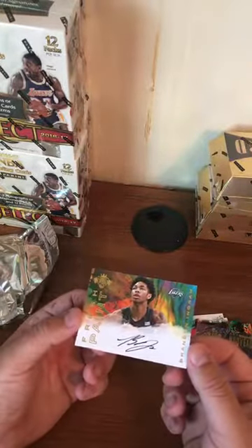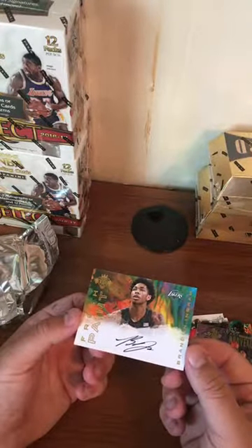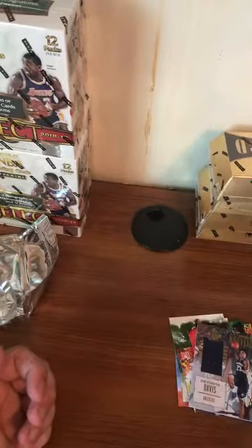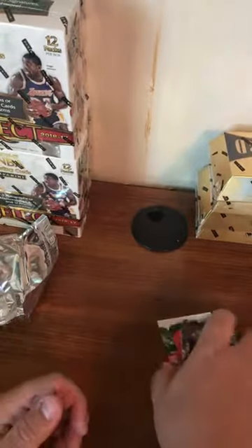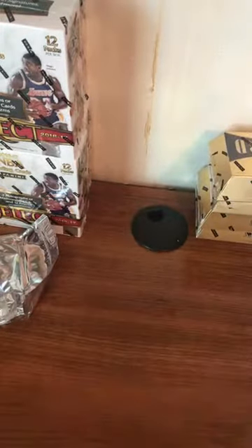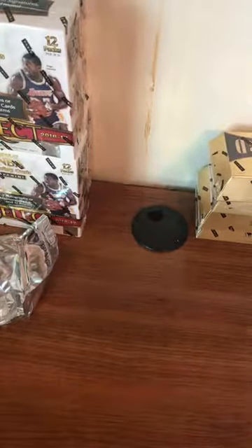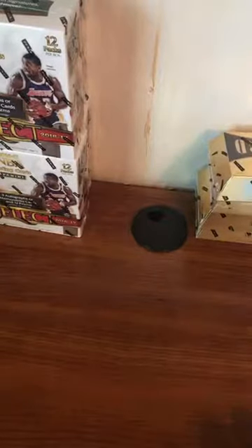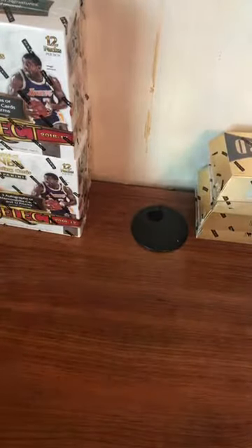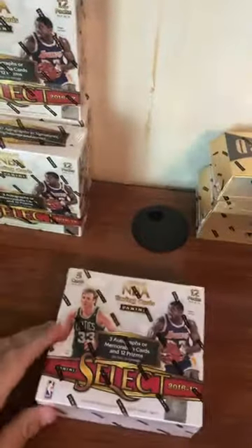Oh, here we go — nice! Two boxes of Court Kings done. Brandon Ingram Fresh Paint rookie auto — that's a nice hit right there. McCaw and Ingram — that's two loose boxes of Select coming up. That's pretty sweet. Second pick — that's probably the best player in the draft you can get an auto of. Yeah, pretty much. That kind of makes up for the missing box topper. We're still messaging Panini.